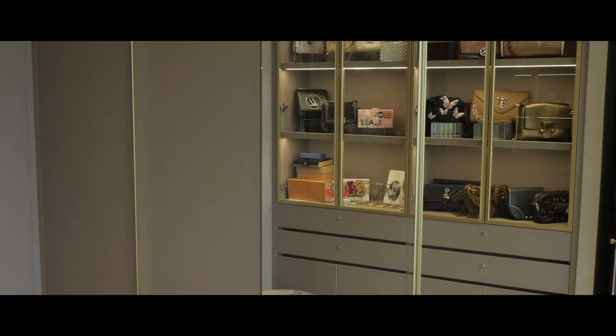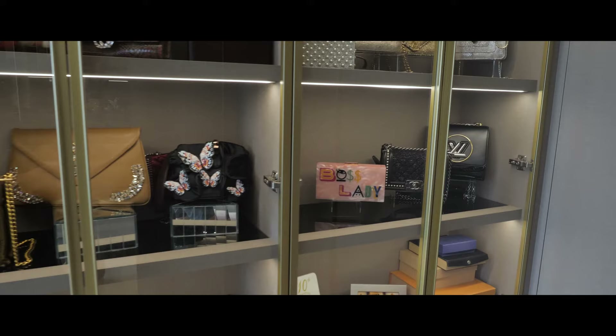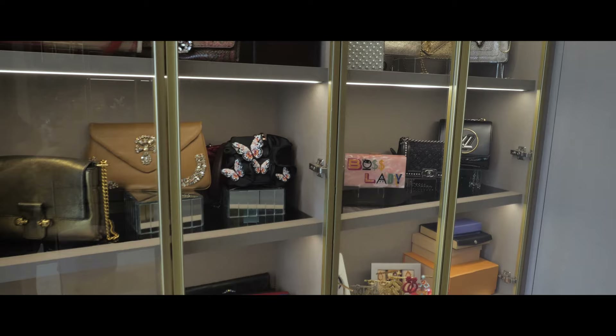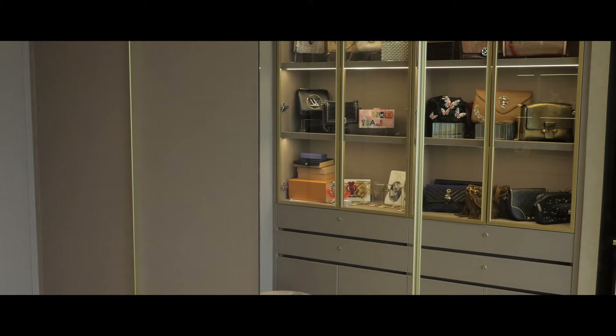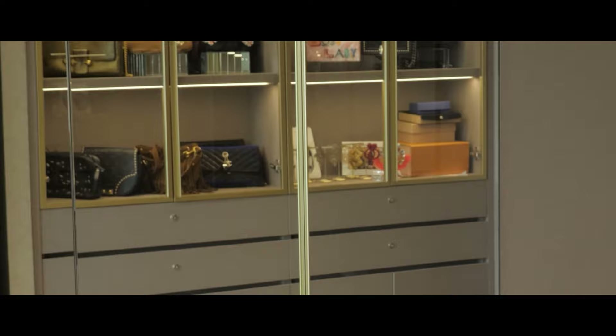We are here in the walking wardrobe. This area used to be another bedroom, so we did a fair amount of space planning to convert it. One of the favorite parts is this display cabinet — we wanted to give it a boutique feel and really display some of her favorite pieces and handbags. We also created some custom drawers for jewelry, with really custom-made storage inside for all her pieces.